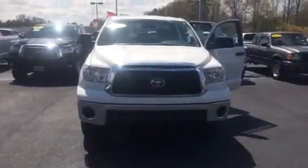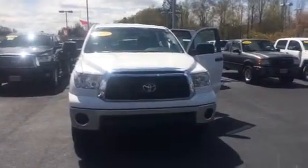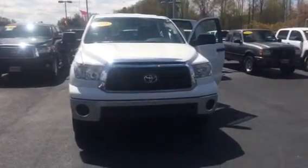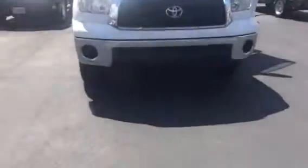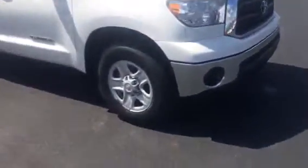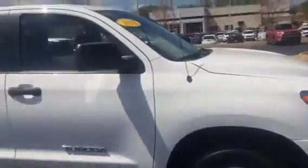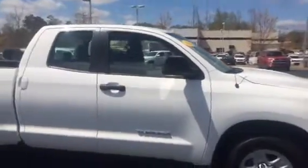Hello, this is Wanda Willow Grange Toyota doing a short walk around on the 2002 Toyota Tundra Double Cab. This vehicle is a V6. It's also equipped with your first row hooks. You have your 18-inch wheels and tires, and your heated power side mirrors.